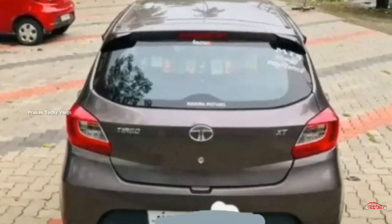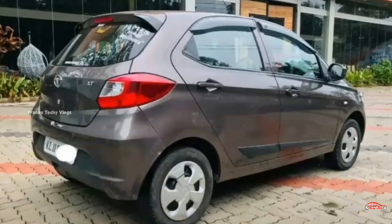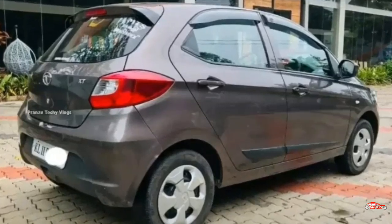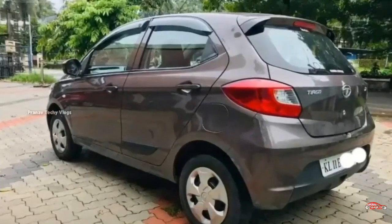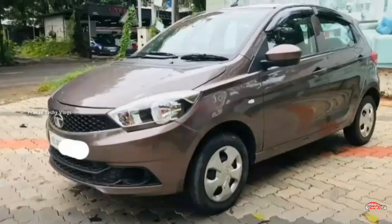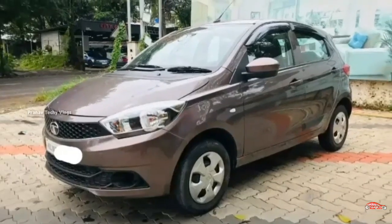The exterior is well maintained with no accident or replacement history. It comes with full cover insurance. Features include AC power steering, 4-door power windows, inbuilt stereo, and ABS-EBD brake system.